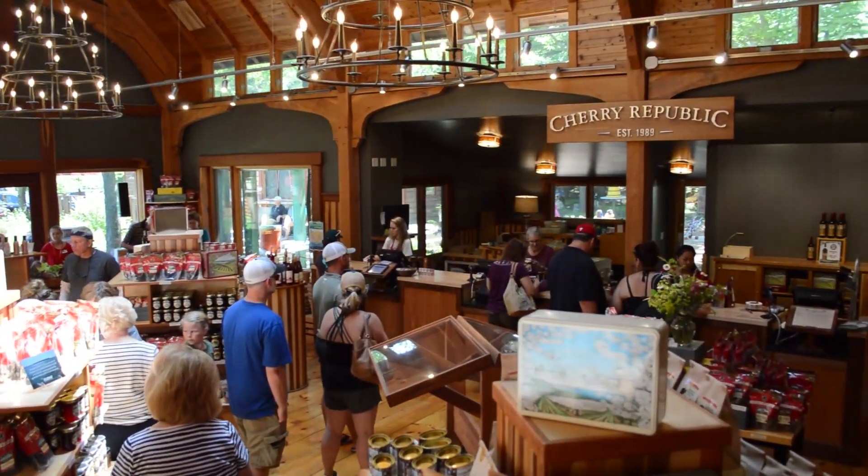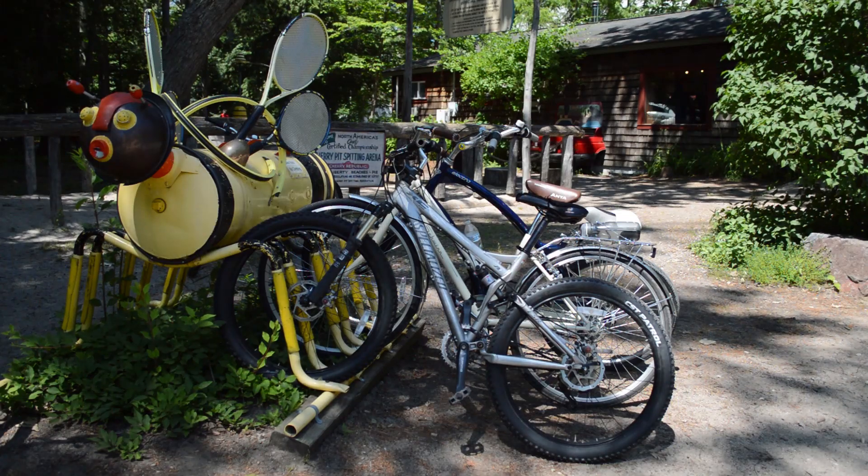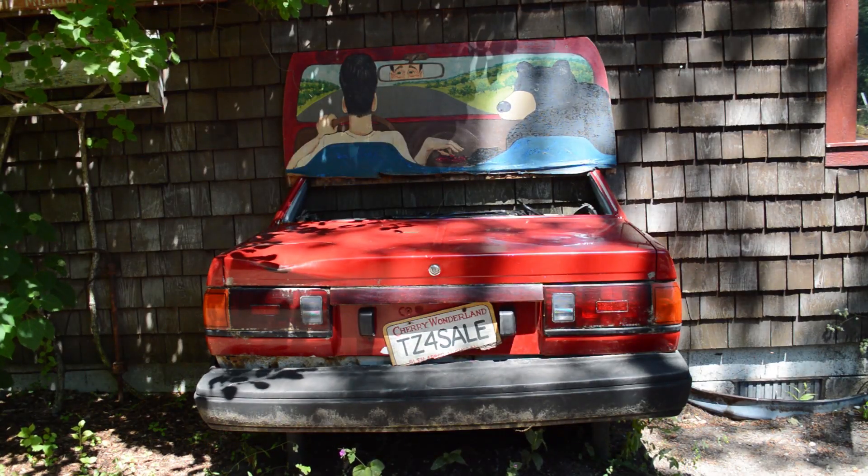We love cherries. We've made over 200 products with cherries in them, including wine, and so we decided to add beer. If you look around — if everybody's ever been here before — it's the most beautiful place in America. It's just a great, relaxed, fun environment, and just so much to do and so much to see.